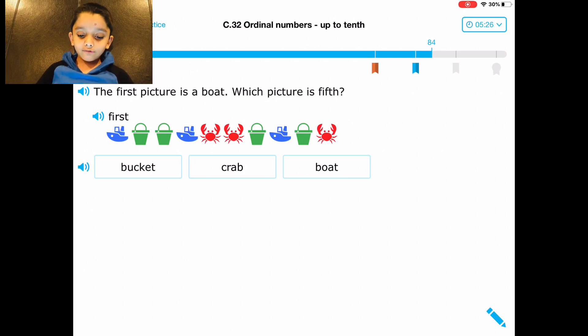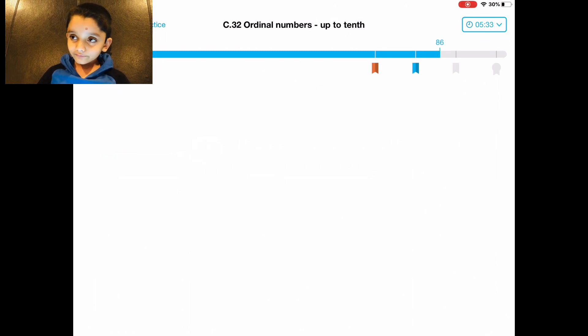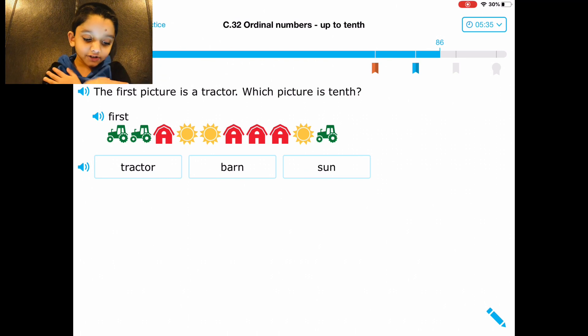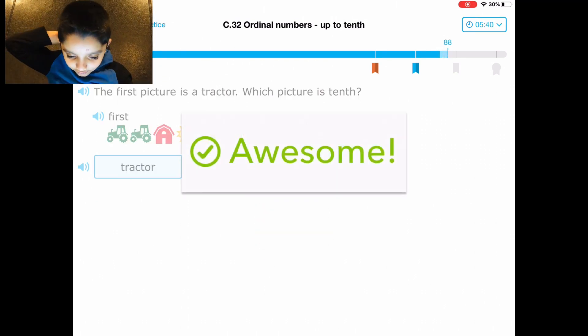First picture is a bug — which picture is fifth? One, two, three, four, five — crab. The first picture is tractor — which picture? It's the tractor.